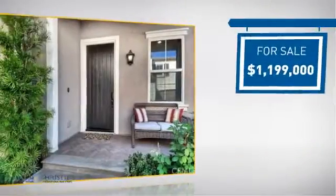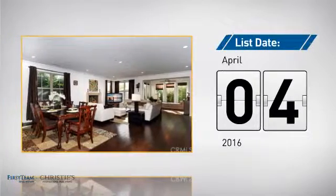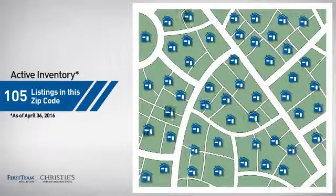Currently listed at just under $1.2 million, it just went on the market this month. Wondering how it stacks up against the competition? There are now just over 100 homes on the market within this zip code.